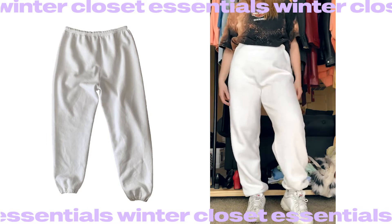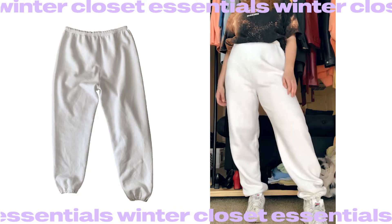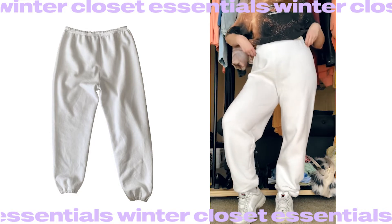Comfy sweatpants are a necessity for any season for me. The white ones are perfect for winter because they look so good when it's snowy around, and if you live somewhere with no snow they still give you that winter feeling. One more nice thing about sweatpants is that you can wear them as-is, but if it gets colder you can wear tights underneath.